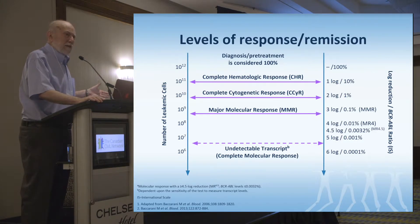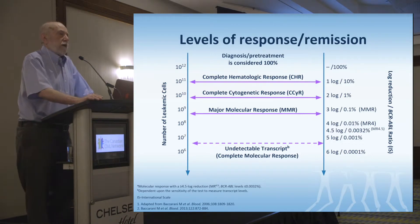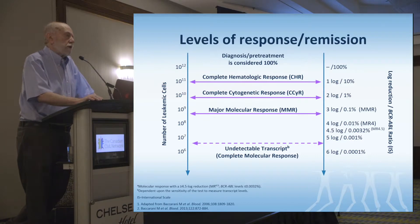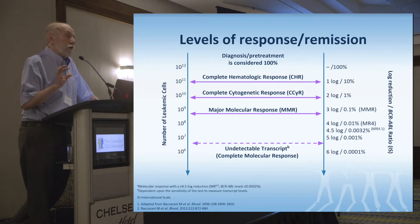There is fluctuation, and particularly when you get to the deeper responses, there's a measurement error. So if you've got a number that comes out at a four-log reduction, the error may actually be between 3.5 and 4.5 — a plus or minus 0.5-log reduction.